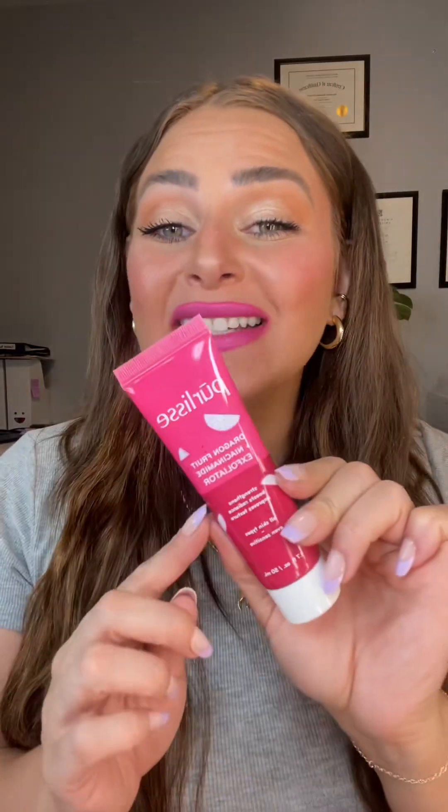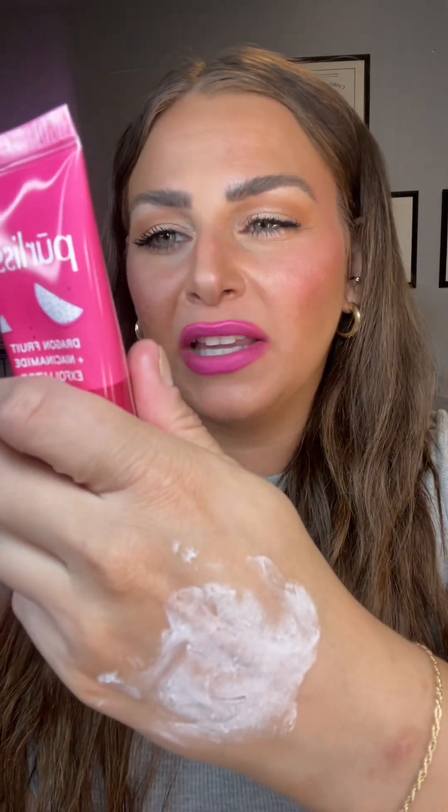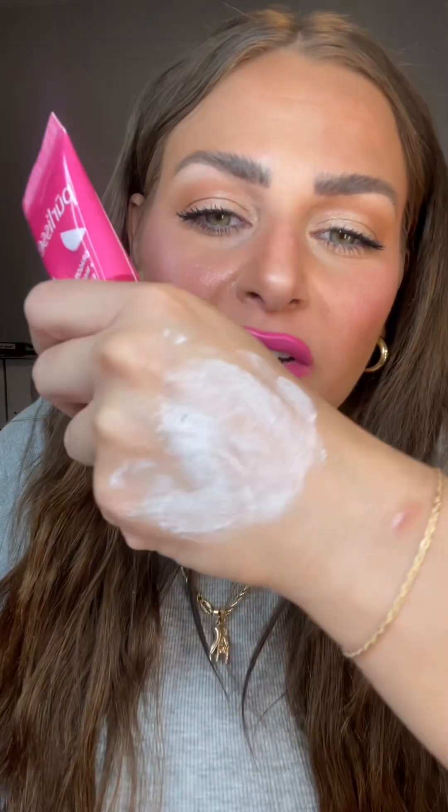More skincare — this time from the brand Pure Lease. This is the Dragon Fruit Niacinamide Exfoliator. It's actually a mask: you put it on your face, leave it for 10 minutes, then rough and slough off all the dead skin. I'm going to do a little swatch. It's a physical exfoliator with little particles — I'm assuming dragon fruit particles, like the shell or skin of the dragon fruit. It's very grainy, and it also has some vitamin C and niacinamide. Very excited to try this.